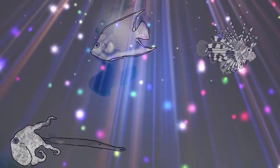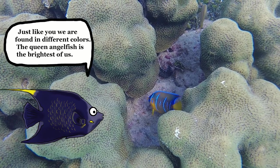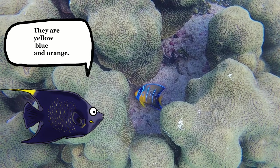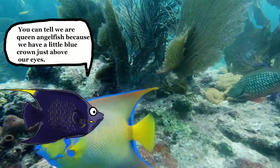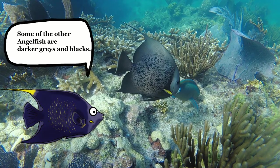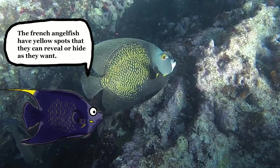What colors do you find us in? Just like you, we are found in different colors. The Queen angelfish is the brightest of us — they are yellow, blue, and orange. You can tell we are the Queen angelfish because we have a little blue crown just above our eyes. Some of the other angelfish are darker grays and blacks. The French angelfish have yellow spots that they can reveal or hide as they want.